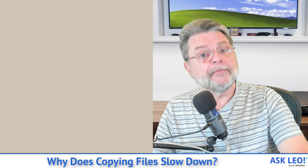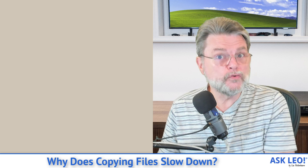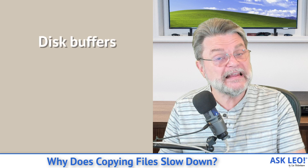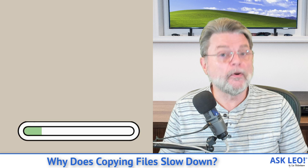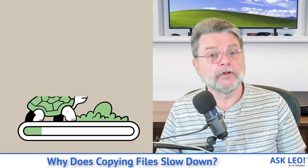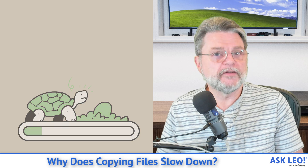This can also happen without Windows being involved at all. Many destination hard disks include some sort of buffer or cache in their electronics — in the actual disk controller — which has exactly the same manifestation. The copy goes very quickly for small files or up to a point, at which point things slow down because it becomes gated by the speed of the hard disk and not how quickly it can write things into RAM.